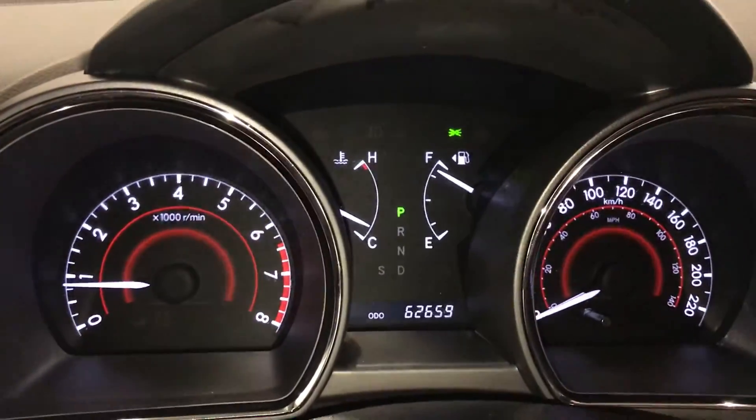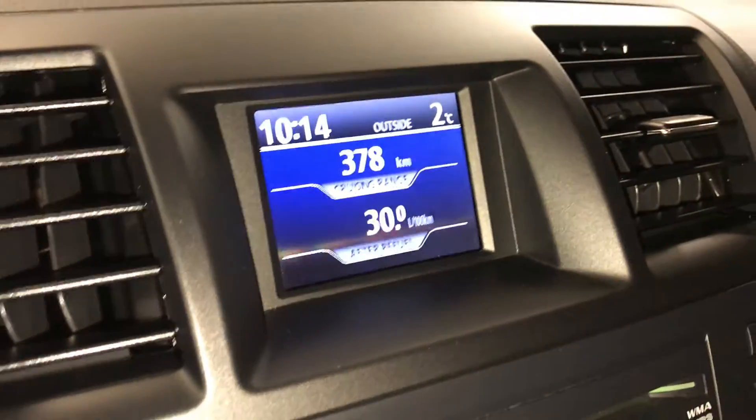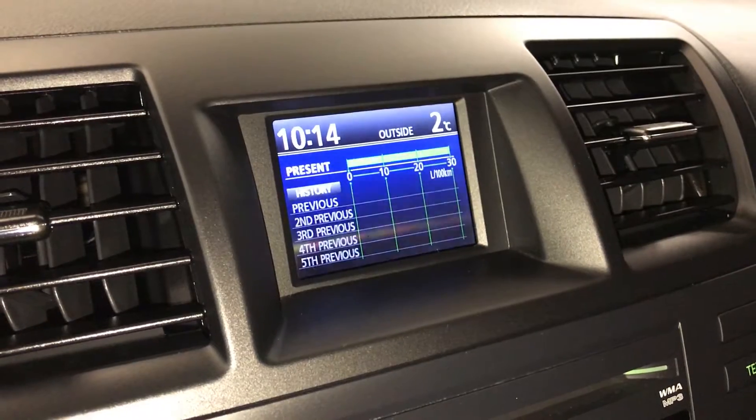You have your odometer trip, and this button right here controls information on the little display screen — cruising range, outside temperature gauge, your time, and key ignition.